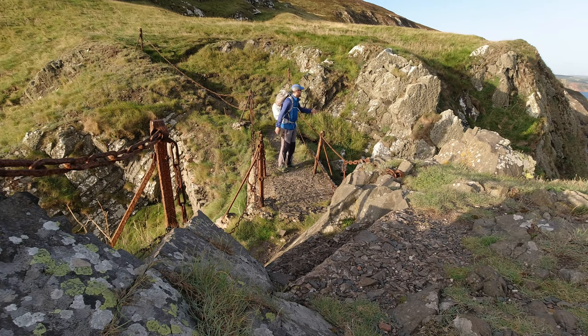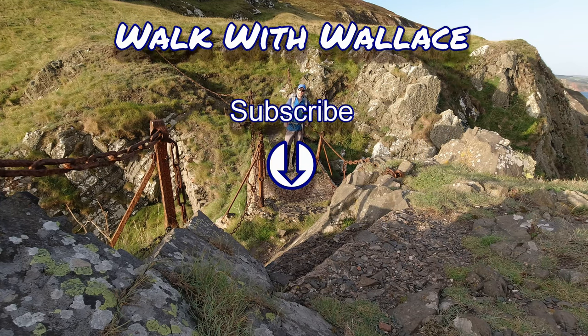Alright folks, I just need to head back up that hill and over to the car. Seems like a good point to end the video. If you've watched this far, thank you very much and I'll see you in the next one. Cheers.